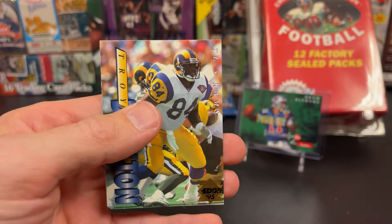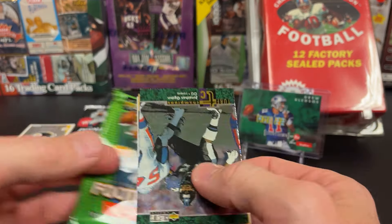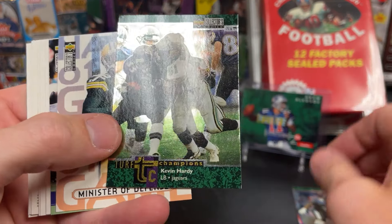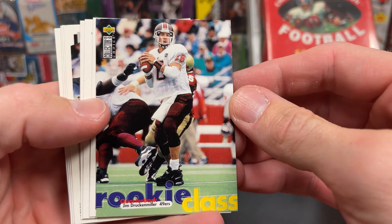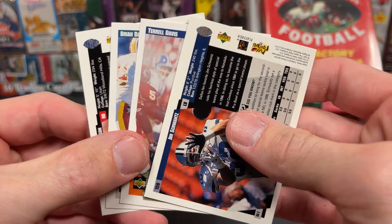Let's get to our newer stuff — 98, 97 Collector's Choice. We're doing our 98 Skybox. True Champions insert, Jonathan Ogden. Another insert, Kevin Hardy. Serve defense, Reggie White. Ricky Klass, Tim Brown, Jerome Johnson, Ray Lewis, Jerome Davis, Dawkins, Jamal Anderson. So we got some slightly bigger names out of some of those.